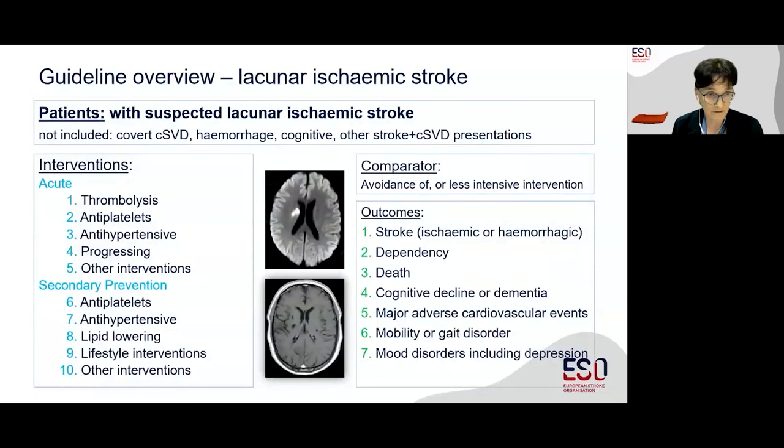This guideline followed the ESO guideline approved GRADE process. We focus on patients with suspected clinically evident lacunar ischemic stroke. We are not addressing covert small vessel disease, which was addressed in part one of the ESO guideline. We're not considering hemorrhagic types of small vessel disease, cognitive presentations, or other types of stroke with a high small vessel disease burden. We considered 10 PICO questions, with interventions grouped according to five acute interventions and five interventions in secondary prevention. The comparator for all of these was either avoidance of that intervention or a less intensive version of it.